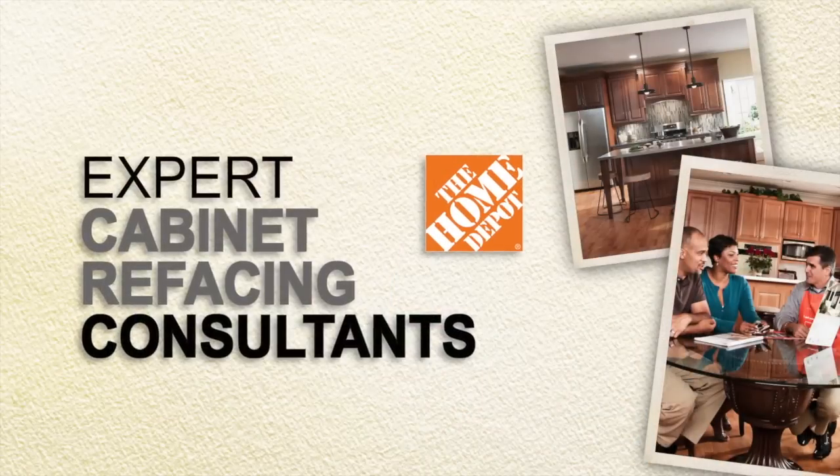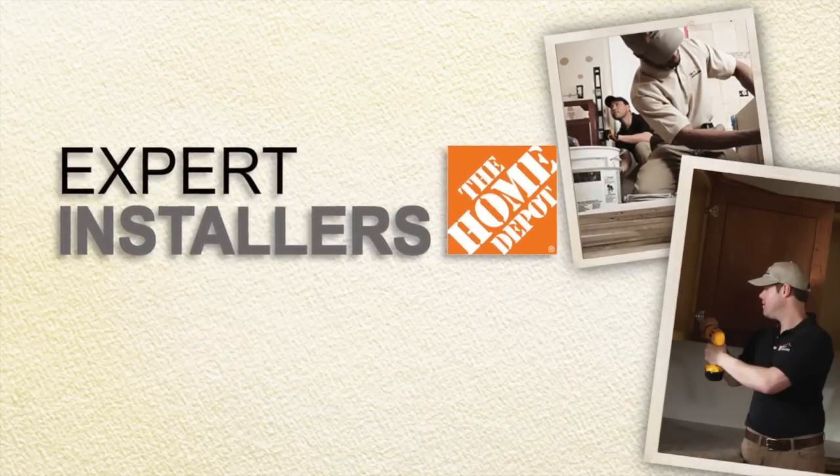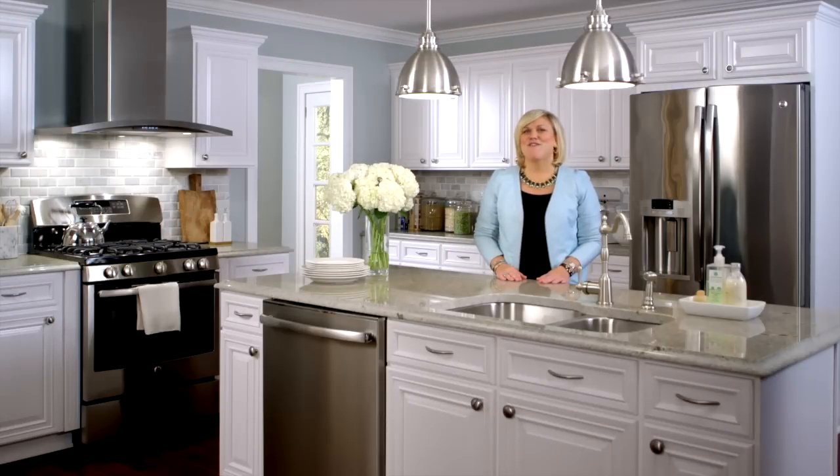Hi, I'm Sarah Fisherman, Director of Trend and Design for The Home Depot. Kitchen trends may come and go, but thoughtful storage is timeless. Whatever design you cook up with your new kitchen, our cabinet refacing consultants and installers at The Home Depot are ready to help. And to spice things up, here are a few ideas.